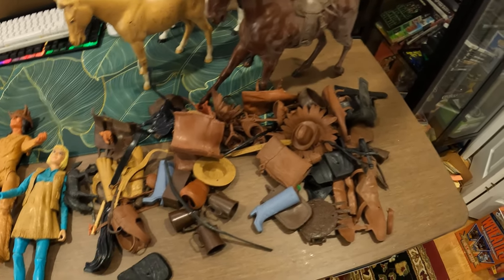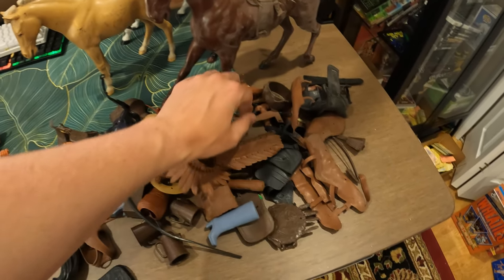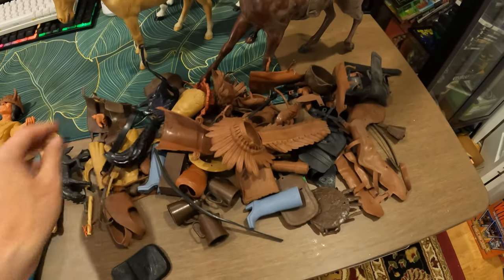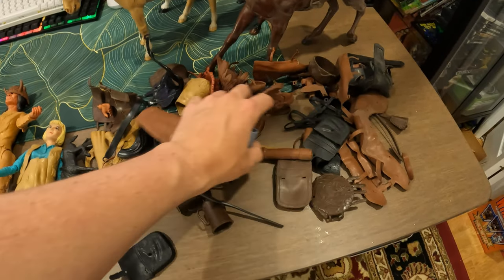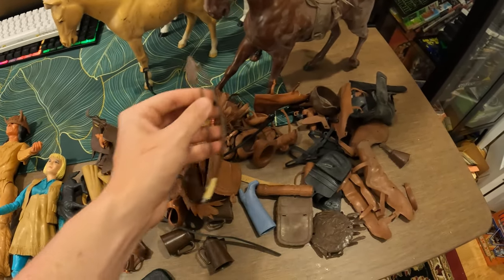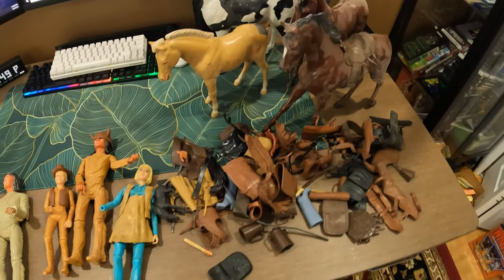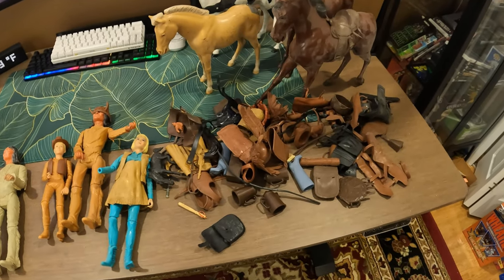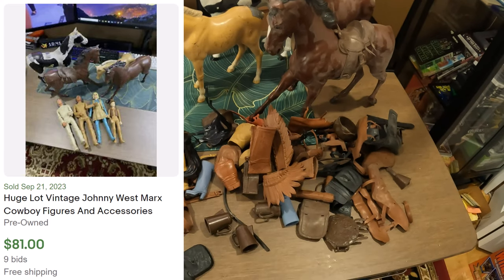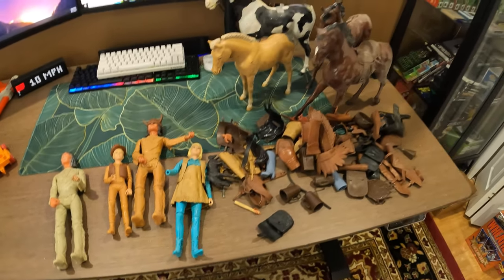There are so many accessories — headdresses, pots, pans, saddles, some of the horse tails, billy clubs, knives, just a ton of stuff. Super cool. I don't know the value of all of this, I'll put what I can find on the screen. If I sell all this stuff I'll probably just do an auction on eBay, so be on the lookout.